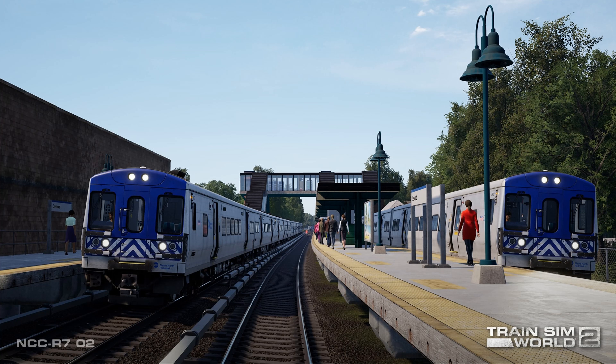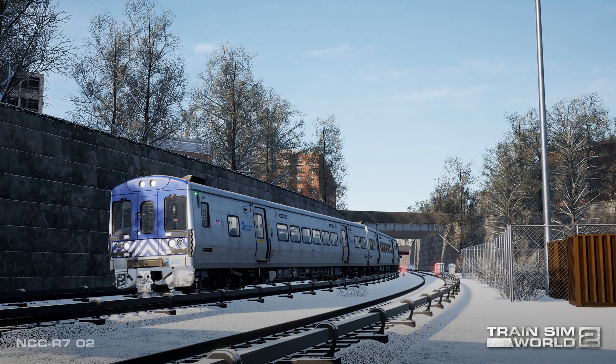The upcoming Train Sim World 2 Harlem Line Grand Central Terminal to North White Plains will feature two generations of notable Metro North electric multiple unit (EMU) trains: the venerable Bud-constructed M3A and the modern Bombardier-built M7A.